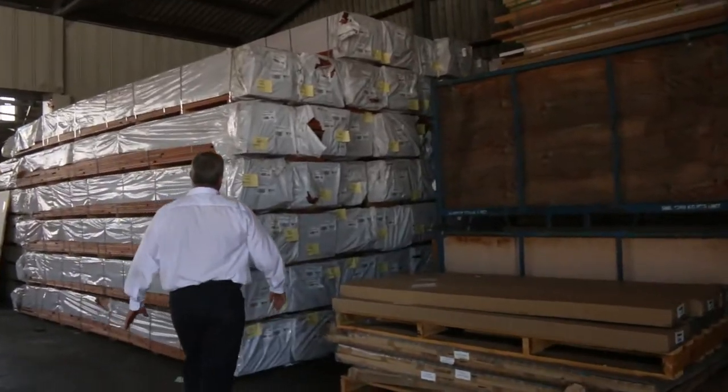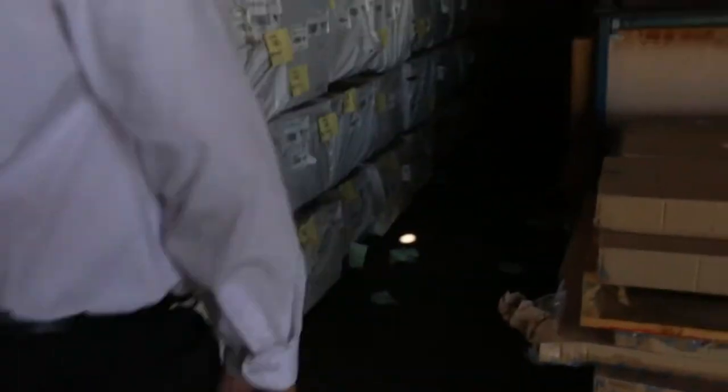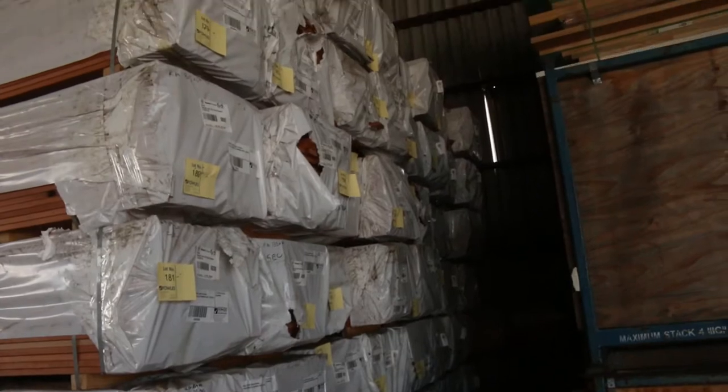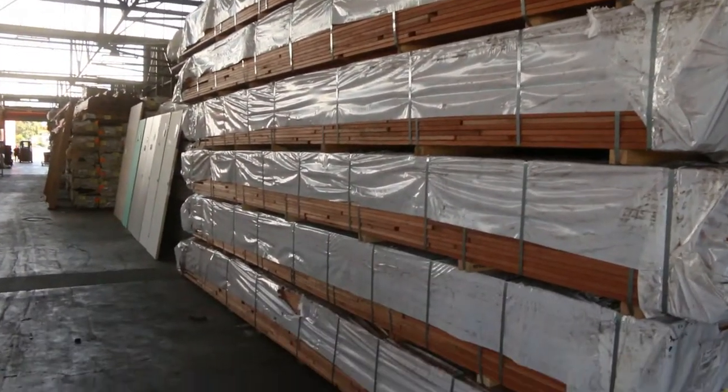Coming inside here, we've got plenty of that Karri West Australian decking. A whole row — probably 100 odd packs there. It's been flying out the door, so really good buying on that.